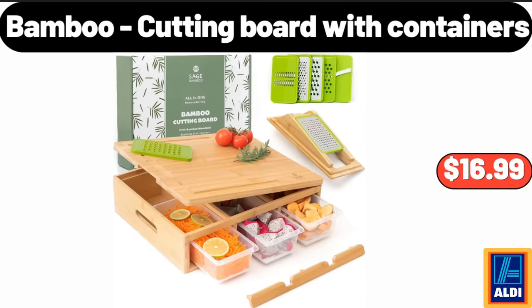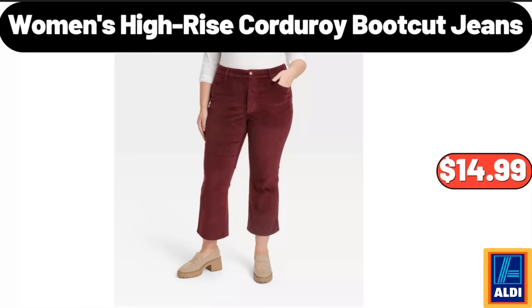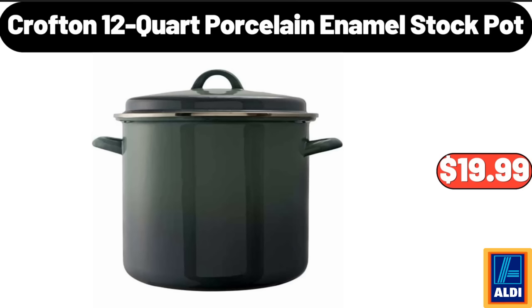Bamboo Cutting Board With Containers, $16.99. Women's High Rise Corduroy Boot Cut Jeans, $14.99. Crofton 12 Quart Porcelain Enamel Stock Pot, $19.99.